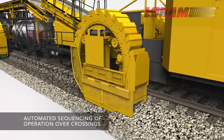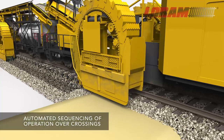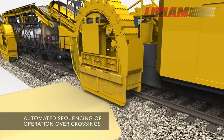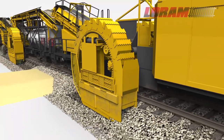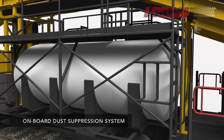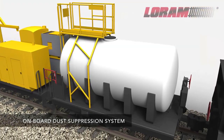But that's not the only productivity game-changer. LORAM's integrated lift and stow feature provides automated sequencing of the operation at crossings and over obstacles, allowing uninterrupted operation. A high-capacity onboard water tank drives an effective dust suppression system.